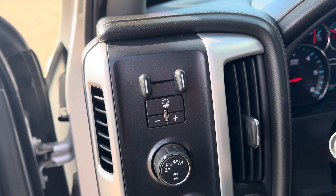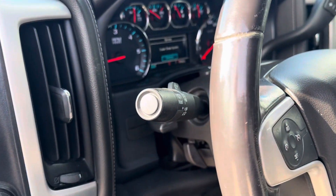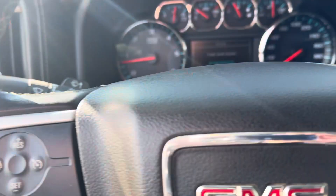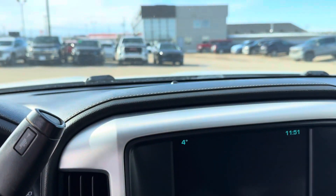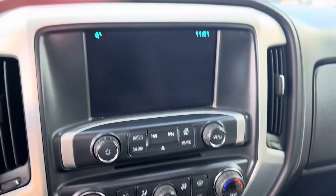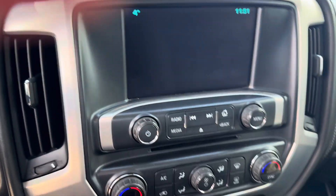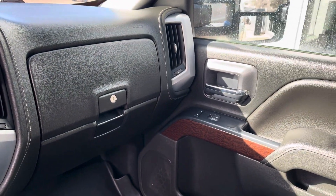There's a four wheel drive selector, headlamp selector, cruise control over here on the steering wheel, driver information center settings. GM's infotainment system for 2018. Dual climate controls. Very, very nice truck. GM's double glove box.